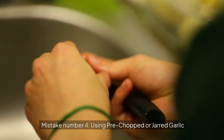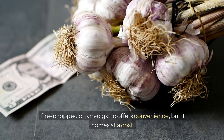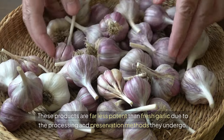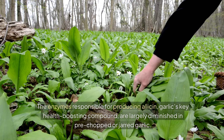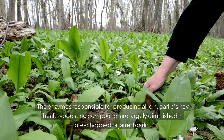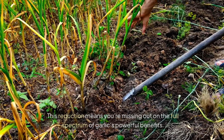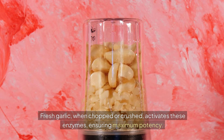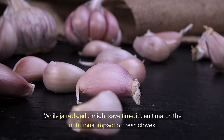Mistake number four: using pre-chopped or jarred garlic. Pre-chopped or jarred garlic offers convenience, but it comes at a cost. These products are far less potent than fresh garlic due to the processing and preservation methods they undergo. The enzymes responsible for producing allicin — garlic's key health-boosting compound — are largely diminished in pre-chopped or jarred garlic. Fresh garlic, when chopped or crushed, activates these enzymes, ensuring maximum potency.